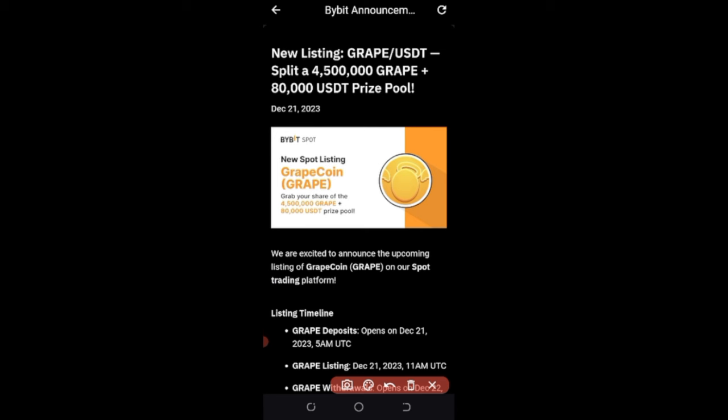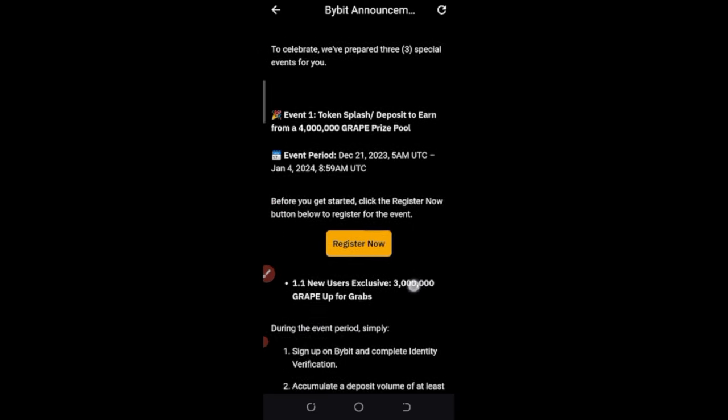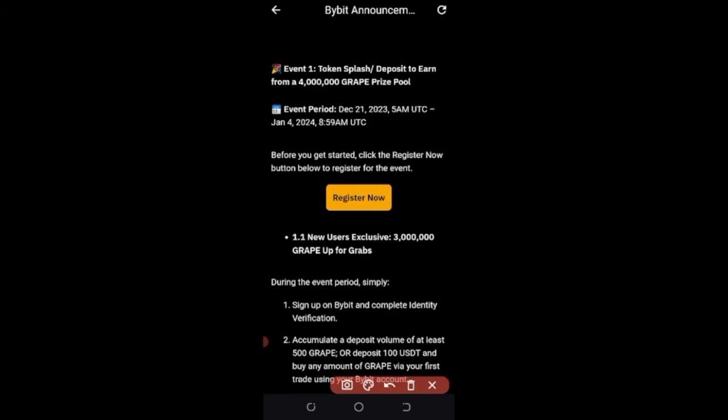Here I am on the Grape Coin announcement page. You can access this page using the link in the video description, on Telegram, or through your Bybit app — go to the notification tab and you'll see the new Grape/USDT listing announcement. If you participate in trading and making deposits of this token, you stand a chance to share in 4.5 million Grape Coin plus $80,000 that Bybit is giving away. New users can split three million of the token while existing users can split the remaining one million.